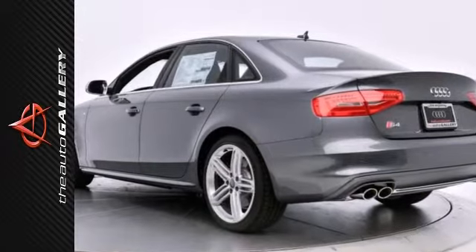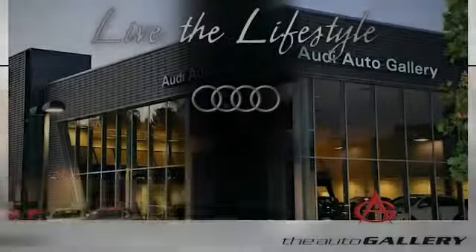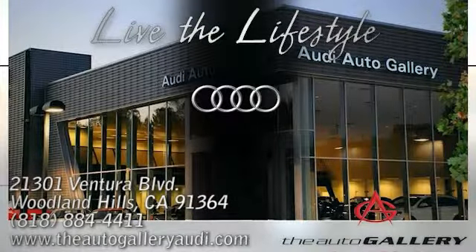Call for more information. Buy with confidence only at the Audi Auto Gallery, conveniently located at 21301 Ventura Boulevard in Woodland Hills, California.